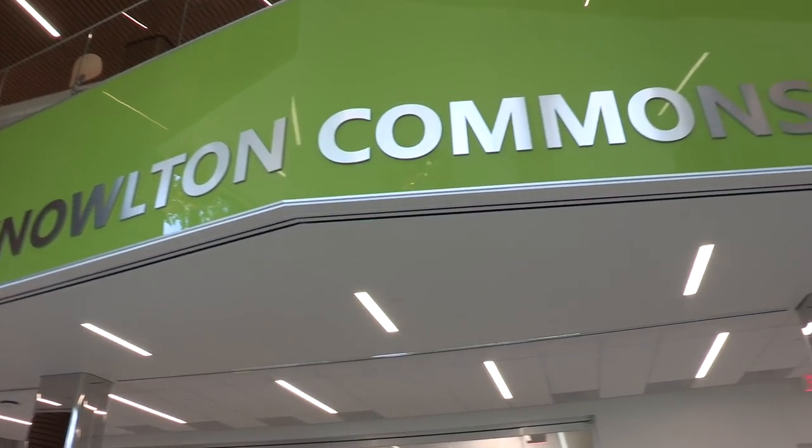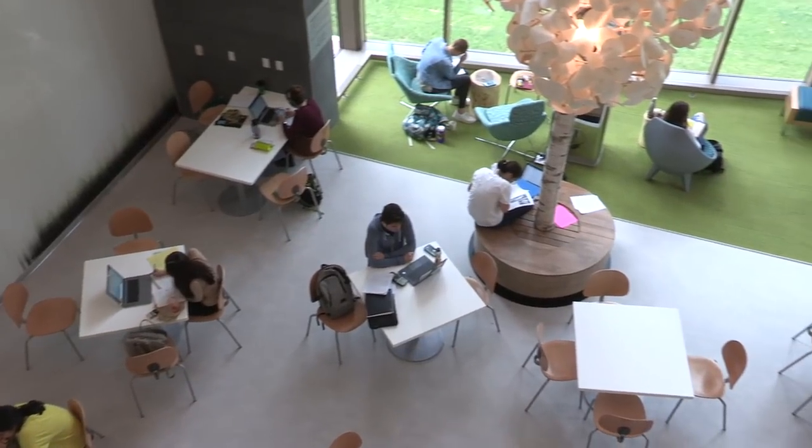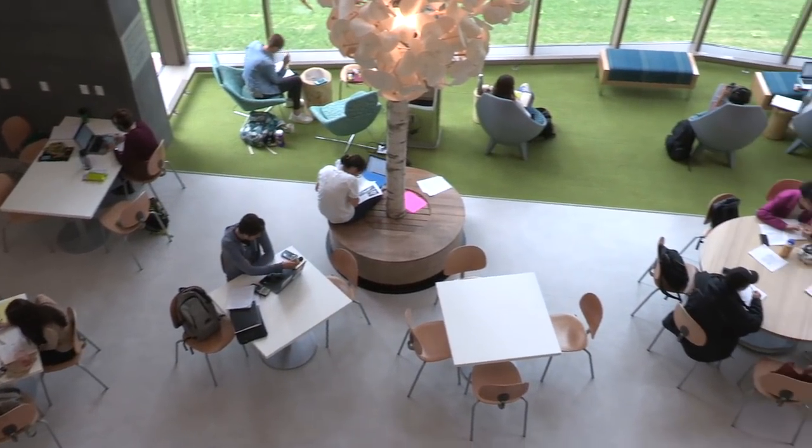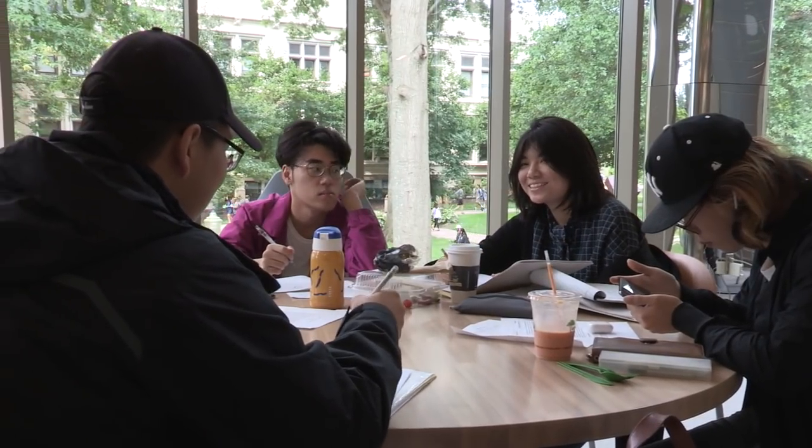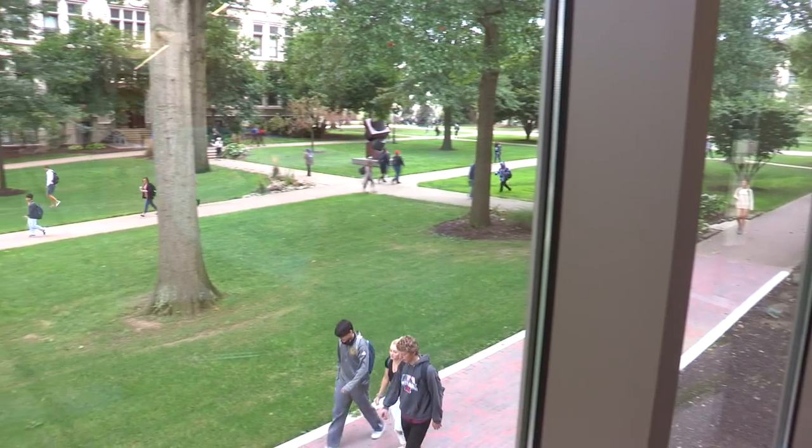Getting here at 7:30 in the morning, I'm always surprised at how many people are already here. Everyone can either collaboratively work or sit right outside of the window and overlook the beautiful campus, which is great for a biology major like me, and it makes me feel comfortable in here.